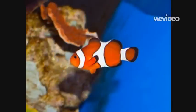Clownfish will eat almost anything that they can fit to their mouth. We like shrimp, worms, plankton, and even algae.